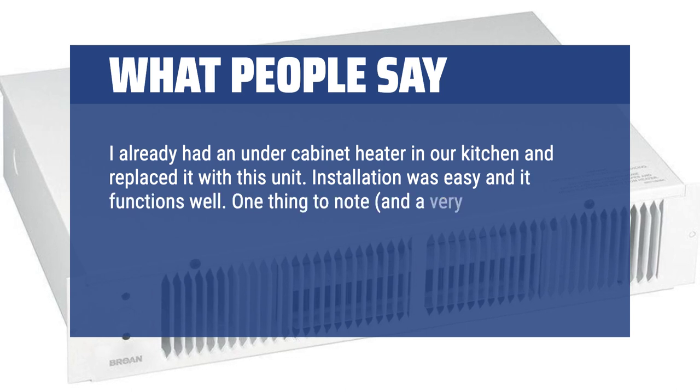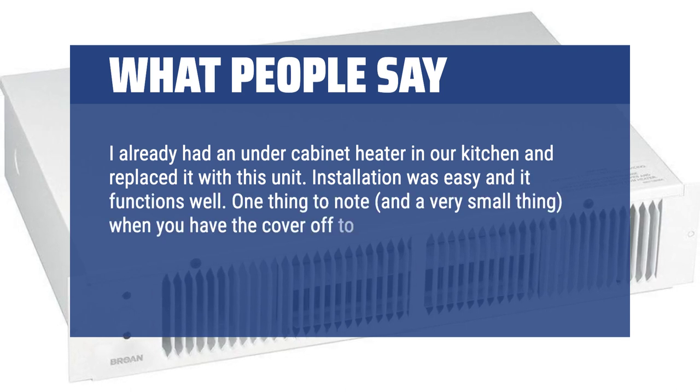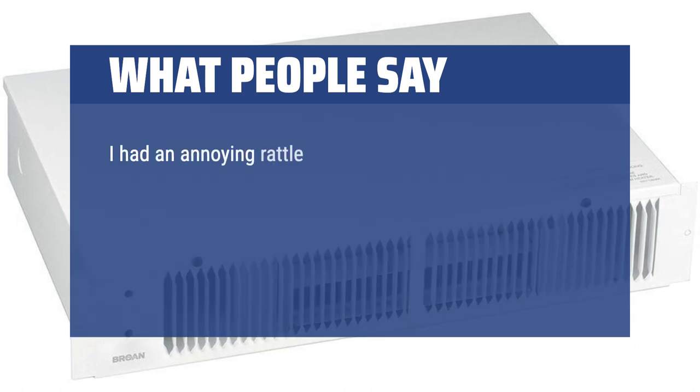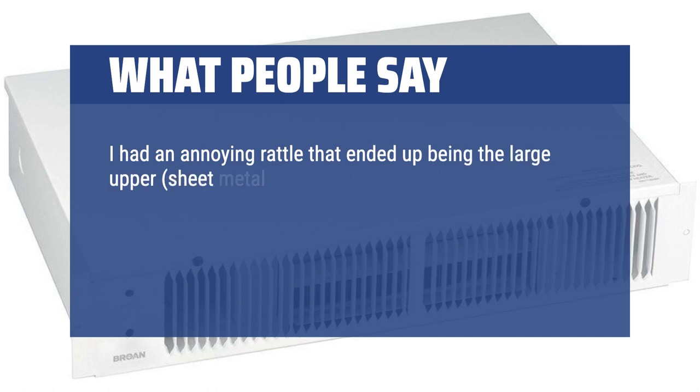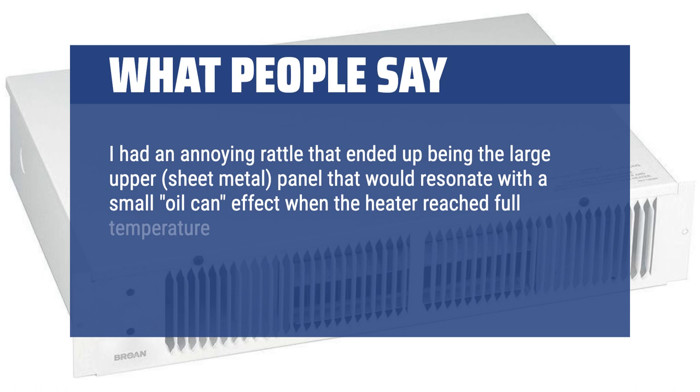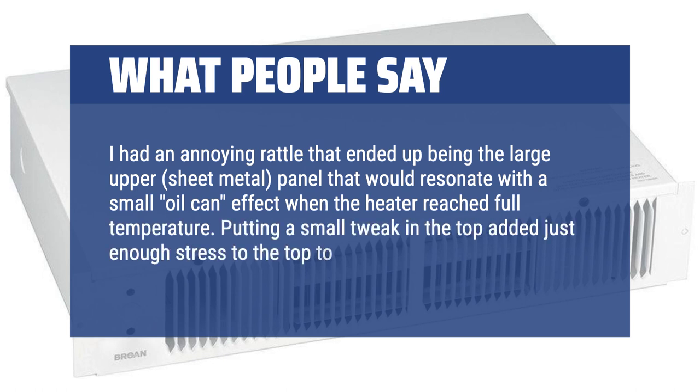One thing to note — when you have the cover off to connect the wiring, I recommend giving the upper panel a little tweak. I had an annoying rattle that ended up being the large upper sheet metal panel that would resonate with a small oil-can effect when the heater reached full temperature. Putting a small tweak in the top added just enough stress to take out the rattle.